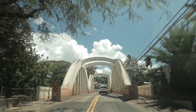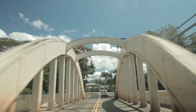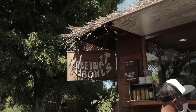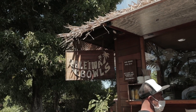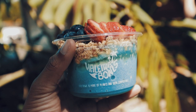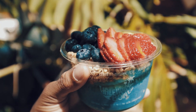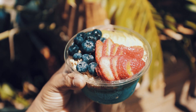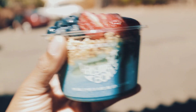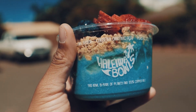By this point we'd reached Haleiwa Town, a really cool surf town on the north shore. One of our favorite eateries here is Haleiwa Bowls, which has some of the best acai bowls on the island. They also serve coffee, elixirs, smoothies, and all different types of holistic supplements — a broad and impressive menu. You have to get the acai bowls when you come here. This one we got is called the Blue Magic Bowl.